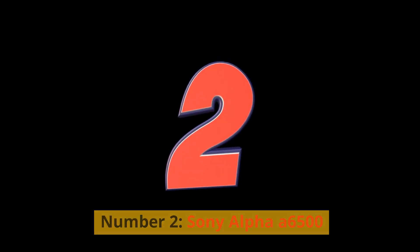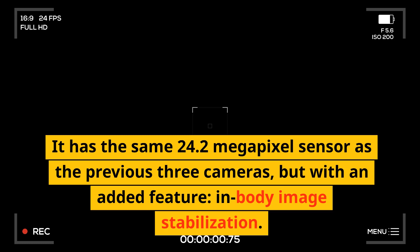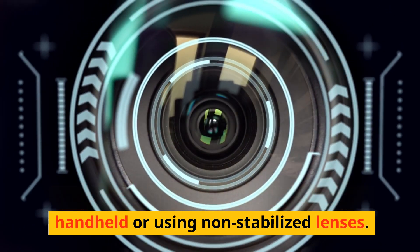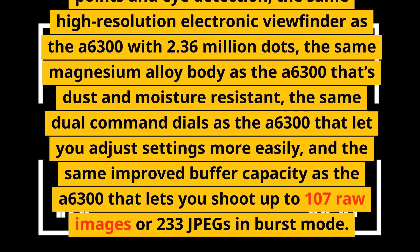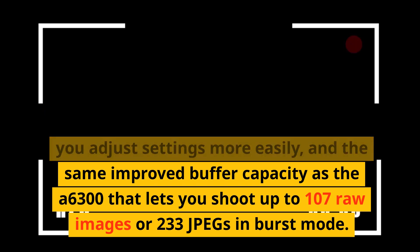Number 2: Sony Alpha A6500. The predecessor of the current flagship model, but still a very capable camera. It has the same 24.2-megapixel sensor as the previous cameras, with an added feature: in-body image stabilization that reduces camera shake by up to five stops when shooting handheld. It also shares the same fast autofocus system as the A6300 with 425 points and eye detection, the same high-resolution electronic viewfinder with 2.36 million dots, magnesium alloy body, dual command dials, and a buffer of up to 107 RAW images or 233 JPEGs in burst mode.